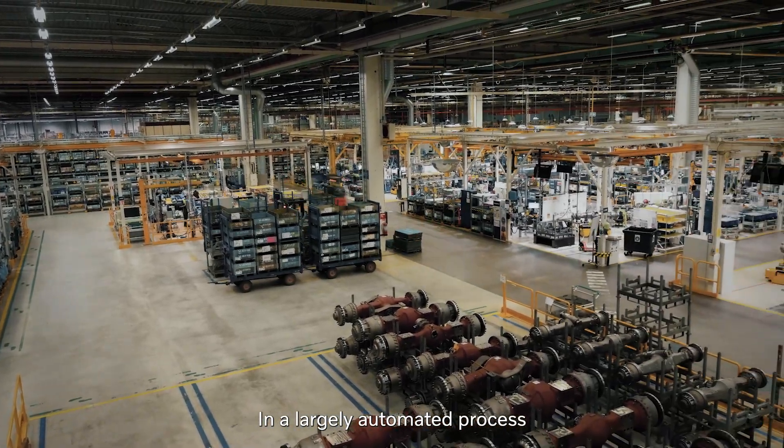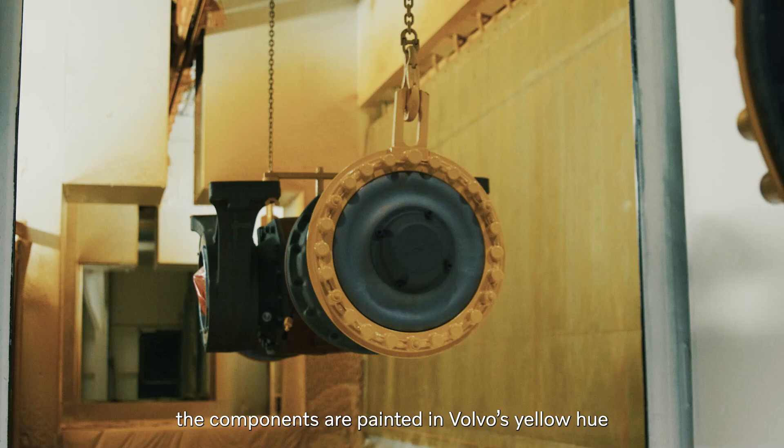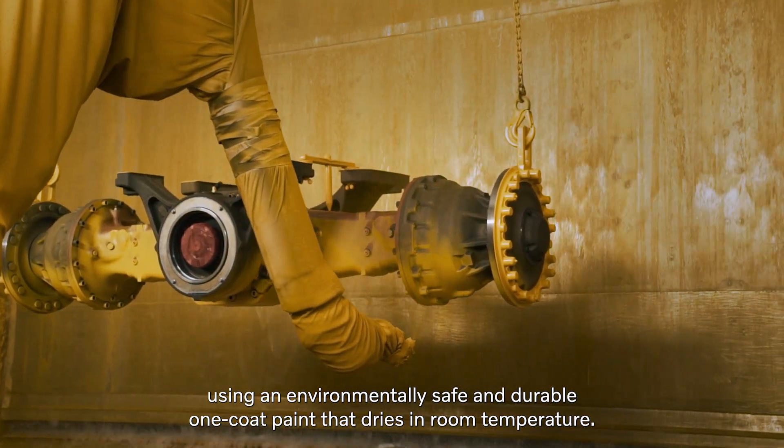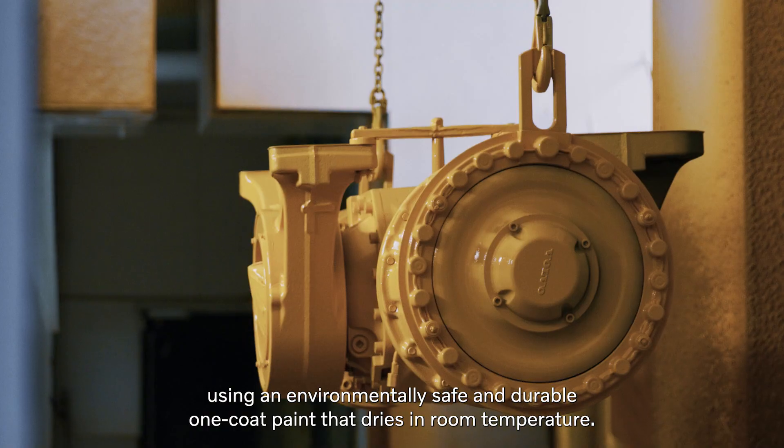In a largely automated process, the components are painted in Volvo's yellow hue, using an environmentally safe and durable one-coat paint that dries at room temperature.